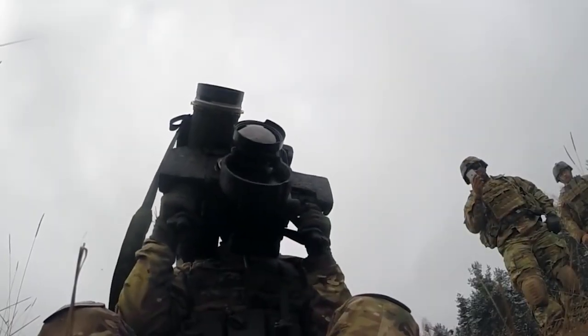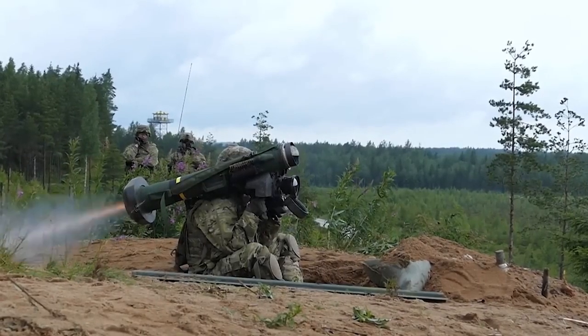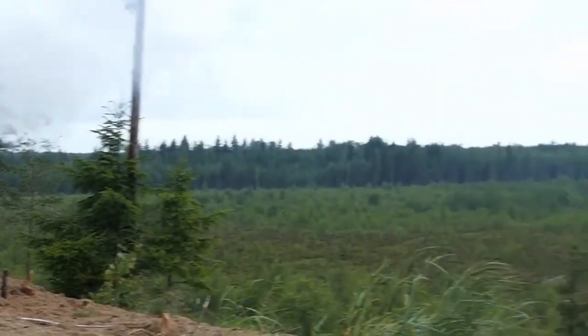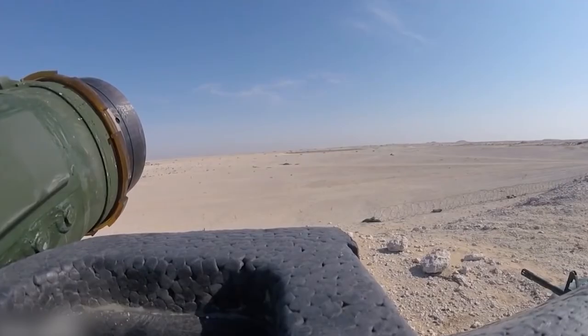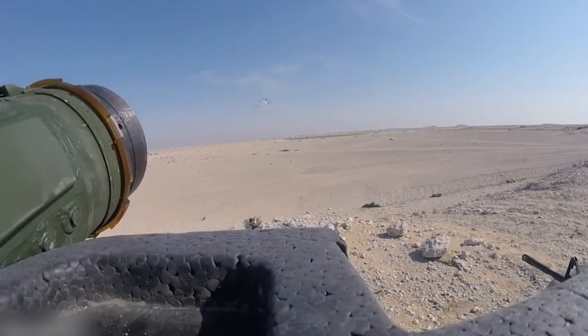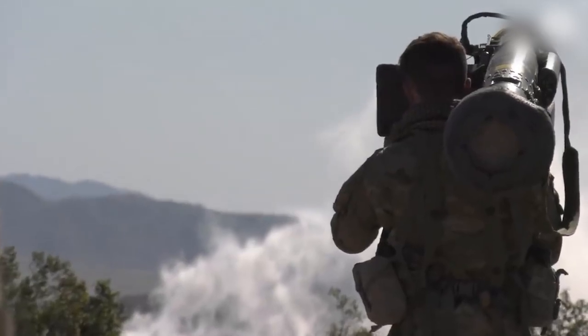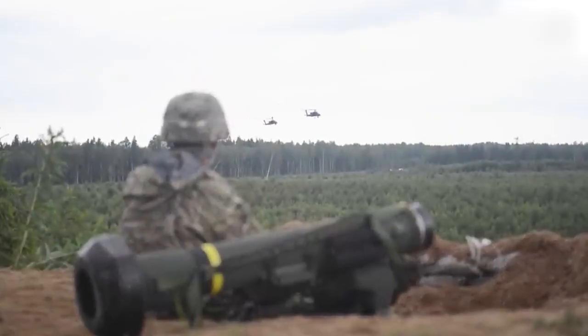Overall, the FGM-148 Javelin represents an innovative solution for anti-tank missions, providing the military with an effective weapons system that offers high precision and mobility. Its usage significantly enhances the combat power and tactical flexibility of armed forces, contributing to victory on the battlefield.